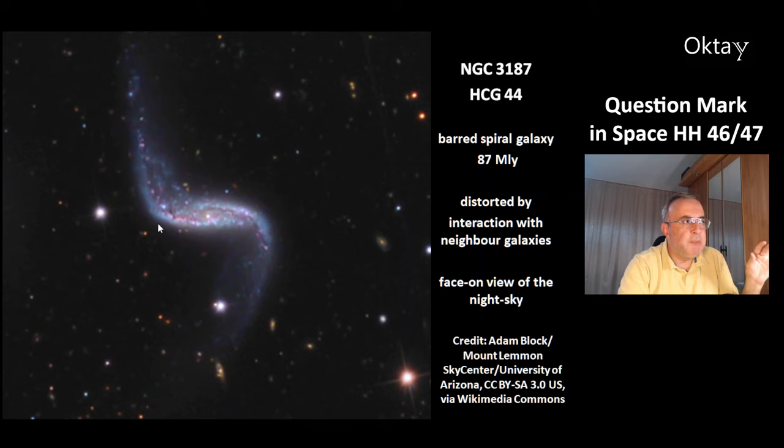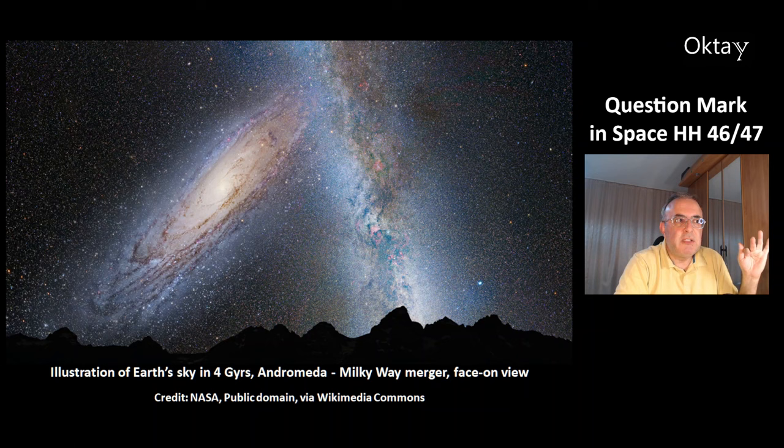Imagine if a being were living in this section of this galaxy — how would the night sky look? It would look very spectacular, because this person would have a face-on view of the galaxy. This is a similar illustration of how the Earth's sky will look in 4 billion years, when the Andromeda and the Milky Way galaxies will start to merge. It could be that we will then have a face-on view of the Andromeda galaxy.